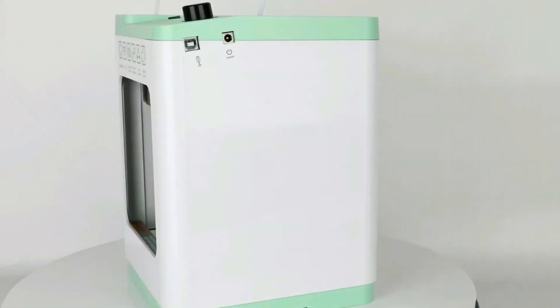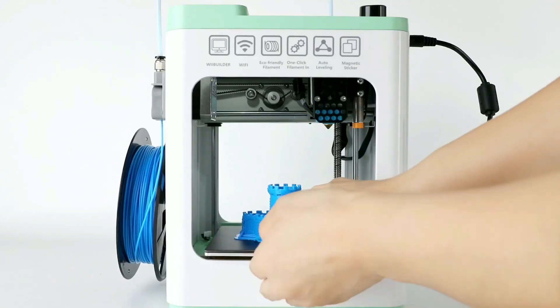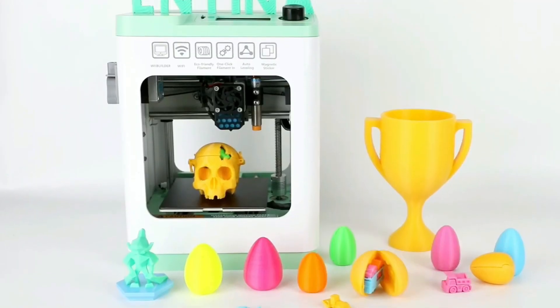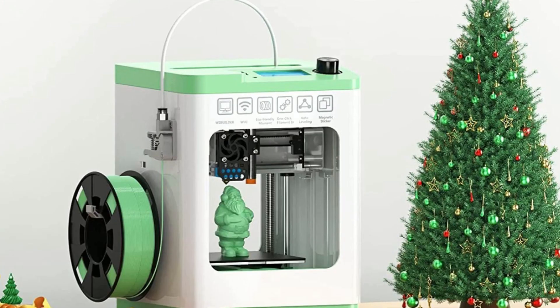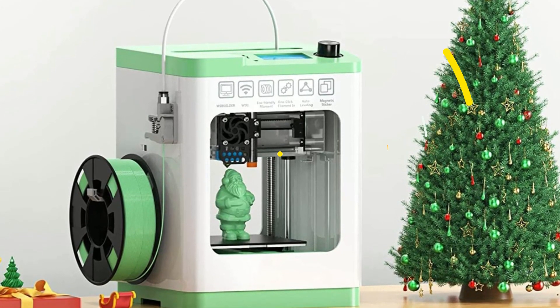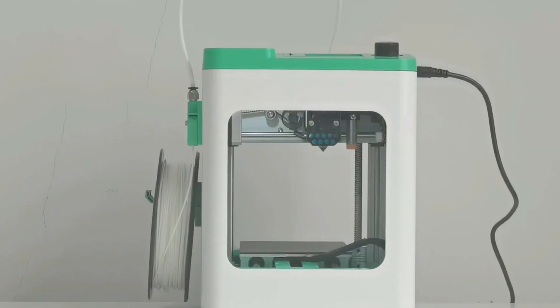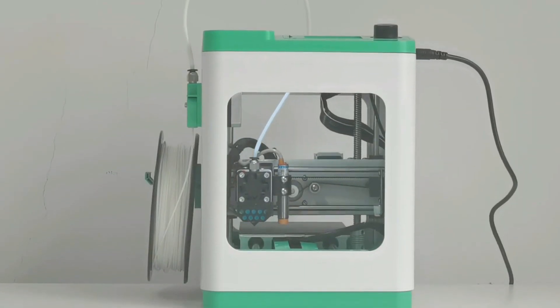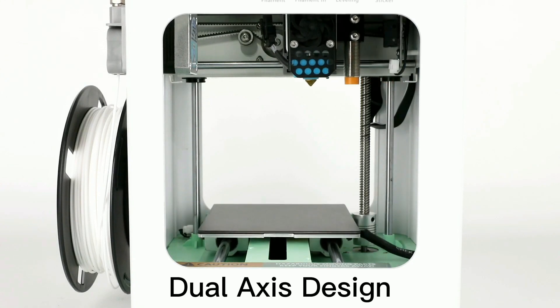This printer is fully open source and compatible with popular slicing software such as Cura, Simplify 3D, and Slyker 3R. It has a humanized design with a built-in LED light that allows you to observe the printing process at any time, making it easier to monitor the printer's working status. It also features a quick-change test nozzle to reduce clogging problems, and the dual Z-axis guide design ensures stable movement.